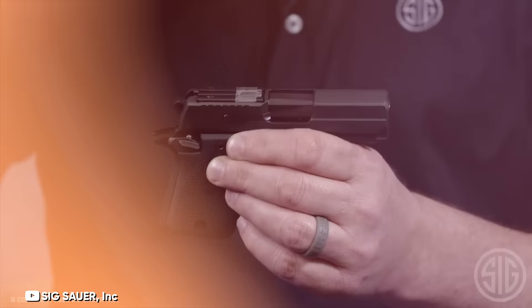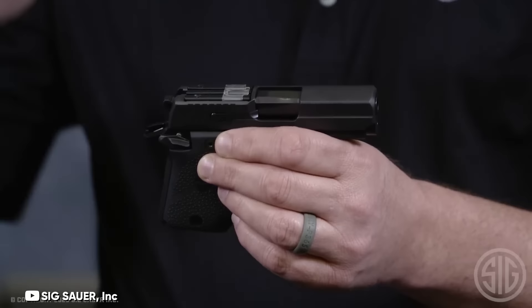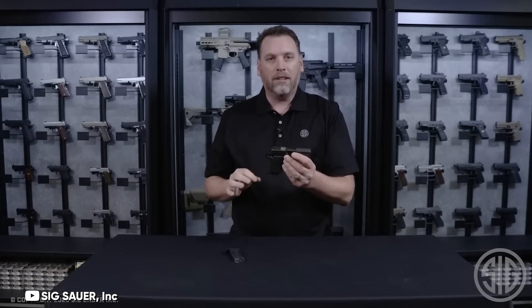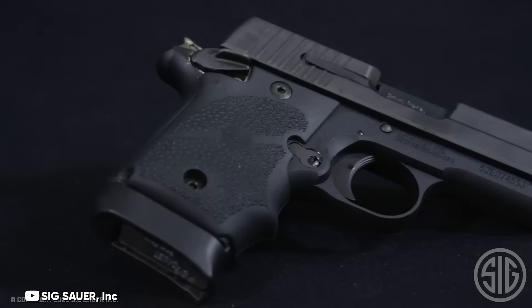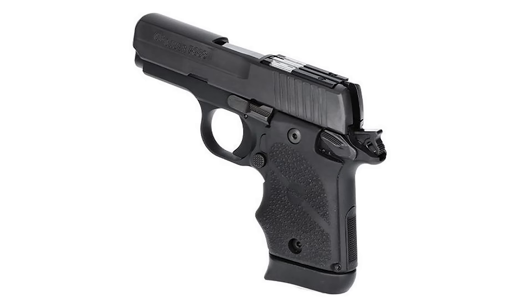The P938 follows a 1911-like layout, offering a single-action-only trigger, a 1911-style safety, and a single-stack design. The combination of a well-crafted single-action trigger and bullseye sights makes this firearm remarkably accurate. What truly sets it apart is its exceptional ergonomics and comfort during trigger pull. Unlike most pocket pistols, the Sig P938 offers a surprisingly comfortable shooting experience — recoil is minimal, and there's no uncomfortable snap or pop into the palm of your hand, which is quite impressive considering it's a 9mm pocket pistol.